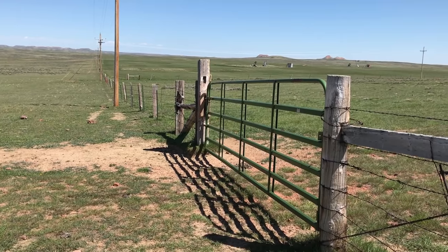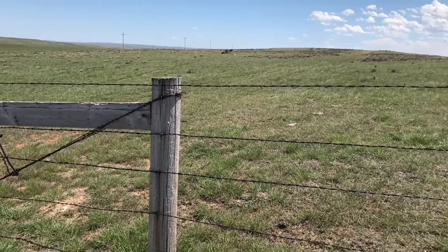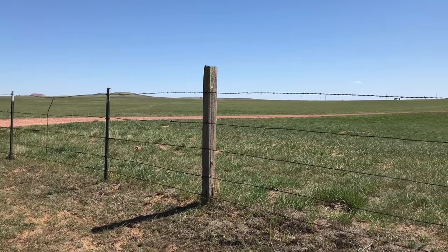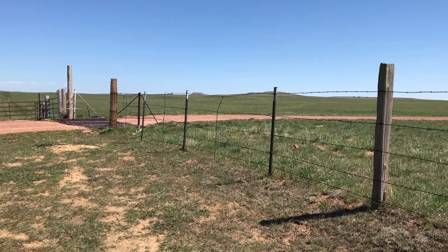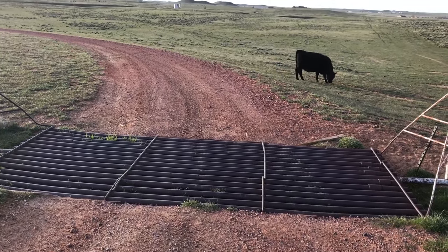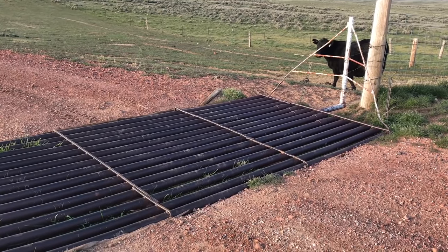Fences and gates are one of those necessary evils. You have to have them — they keep the cows in and safe, but with them comes a ton of maintenance. Somewhere along the line an old rancher decided he had enough of getting out of his pickup to open and close gates, and he invented the cattle guard. The pipes in a cattle guard keep the cows from stepping over them, and unless you have a really energetic cow that's going to jump the whole thing, you are pretty safe to assume your cows will stay put.